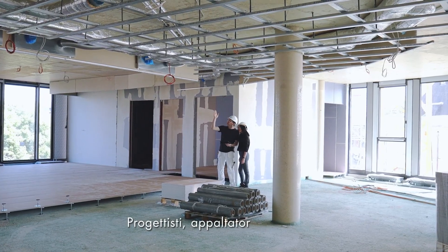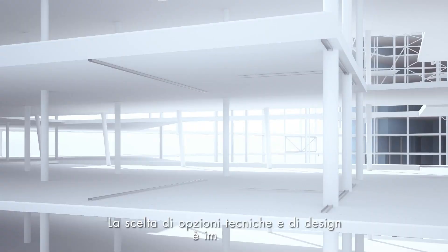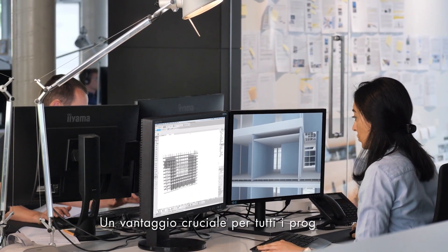Planners, general contractors, specialists. The choice of technical and design options is immense. Materials and systems are becoming intelligent. And that's good.